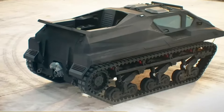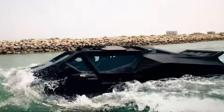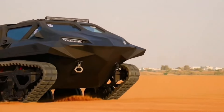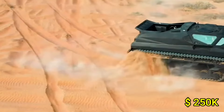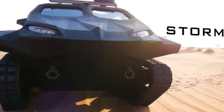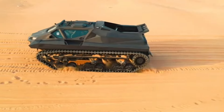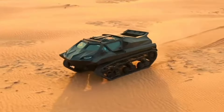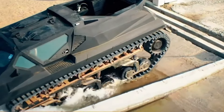The spacious interior can accommodate up to 10 passengers and be configured for various roles, including troop transport and medical evacuation. With a price tag starting around $250,000, the Storm MPV represents a significant investment in security and capability, standing as a testament to innovation and resilience, captivating those who seek uncompromising power and versatility.